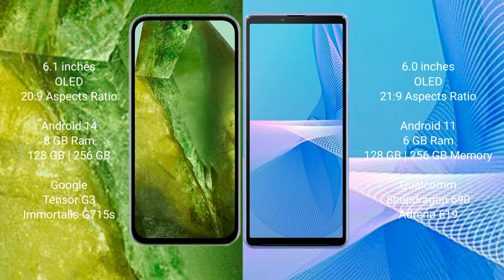Google Pixel 8a runs on the Android 14 operating system. Sony Xperia 10 Mark III runs on the Android 11 operating system.